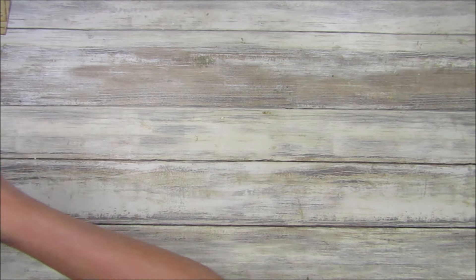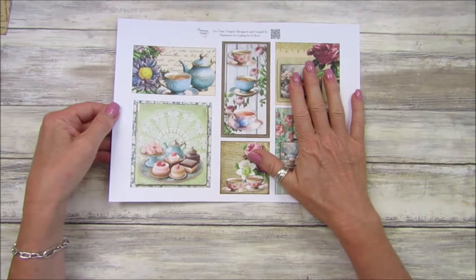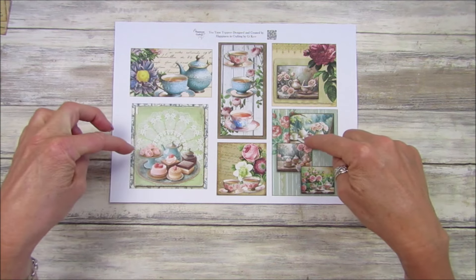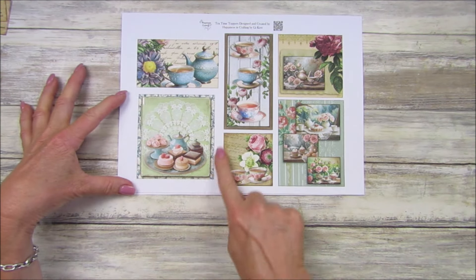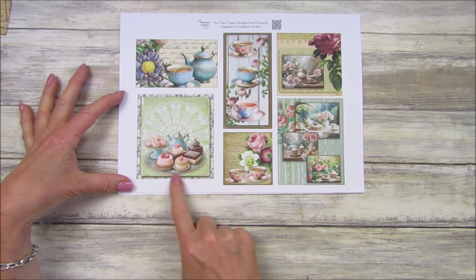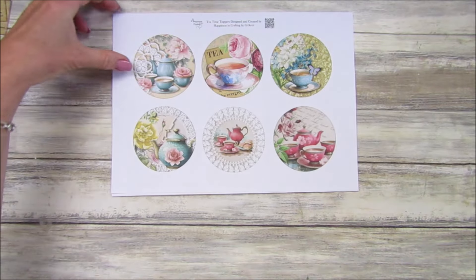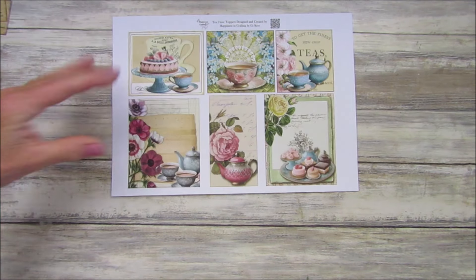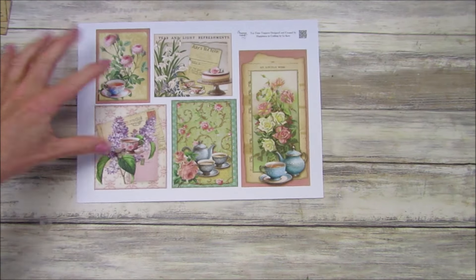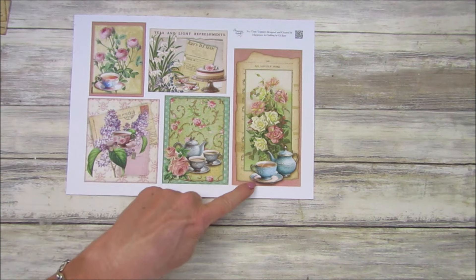The other thing I wanted to show you - I've got these four little pages, a new one in the Etsy shop called Tea Time Toppers. They're like little journaling cards or little toppers for cards. If you want to make a birthday card or a Mother's Day card they're beautiful - you could just put 'Happy Mother's Day' on there. They're lovely, with some little round ones too. I think there are 22 or 23 of them altogether, and this one would make a beautiful front for a little notebook.